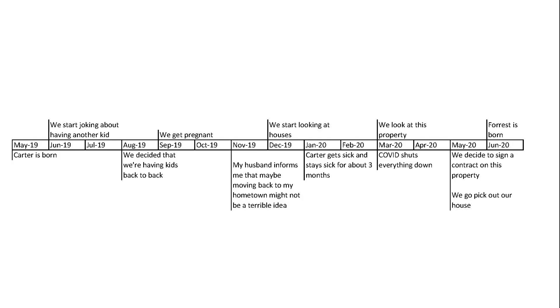I just want to give you some background into how long this process actually took. In May of 2019, my husband and I had our first child — his name is Carter. Then by June of 2019 we started joking about having another kid immediately, like having their birthdays be about a year apart. In August of 2019 we decided that is exactly what we were going to do.